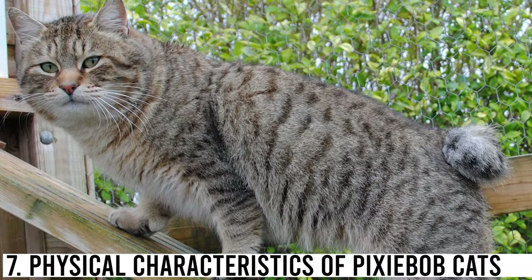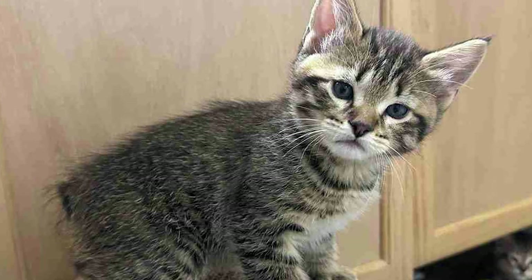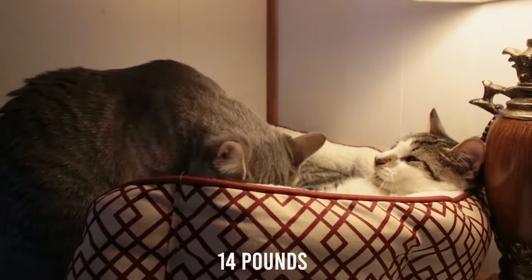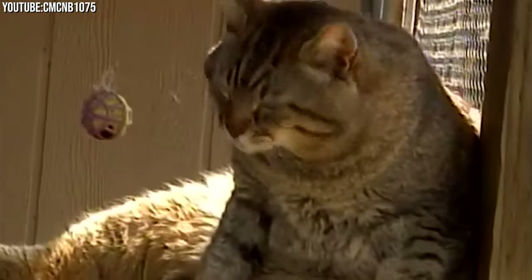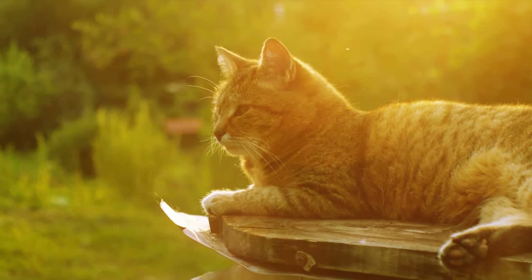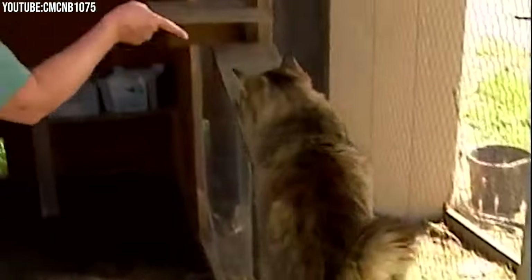The Pixie Bobcat looks strikingly like a wild bobcat, despite the fact that they are not hybrids. They are big cats, weighing as much as 14 pounds for females and 18 pounds for males. They are thick, heavyset cats with a muscular body, broad chest, full chin, and hooded eyes that give them a sleepy, relaxed look. Their back legs are also longer than the front legs, which causes them to walk much like a wild cat.